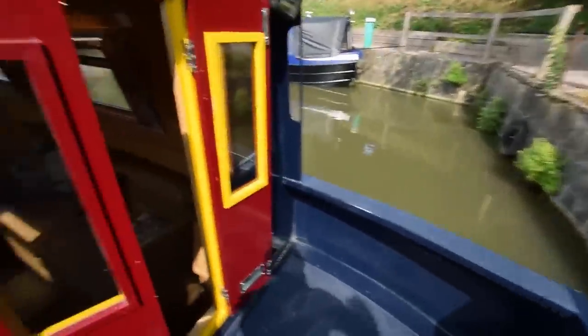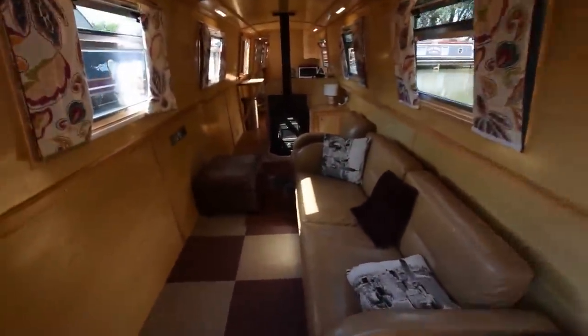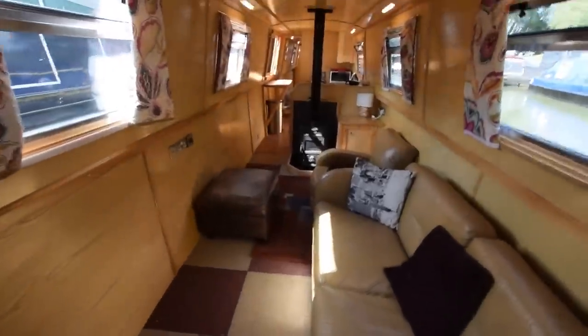The water is in that front locker there in the bows. And under the well deck here is all storage — I'll show you where you access that. It's an integral water tank and the gas bottle is on the back. Into the boat we go.